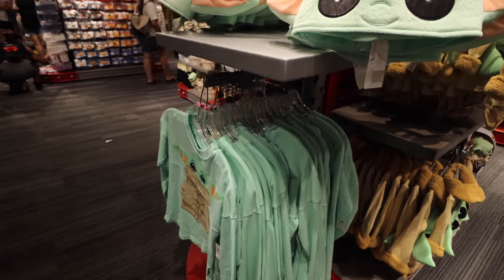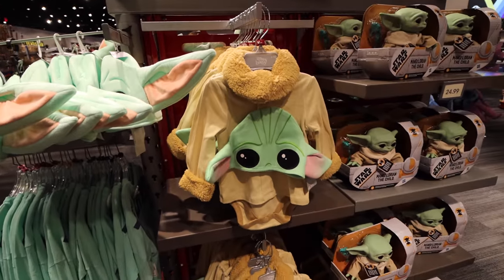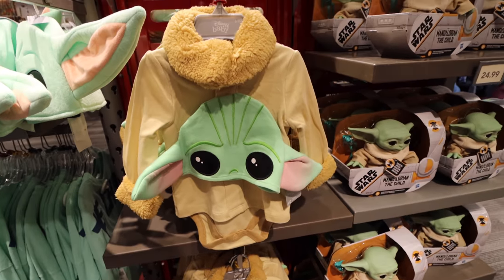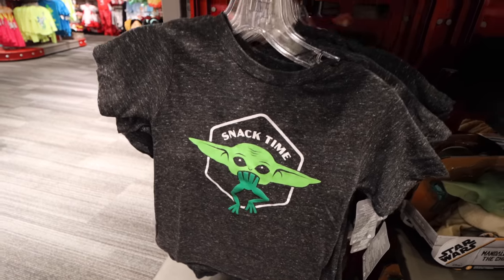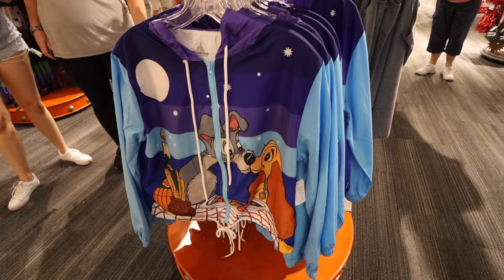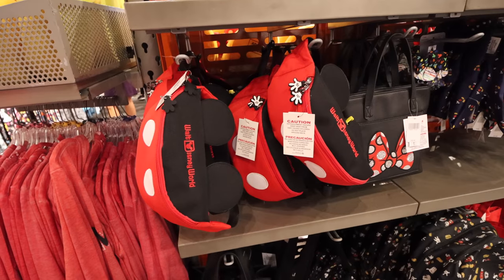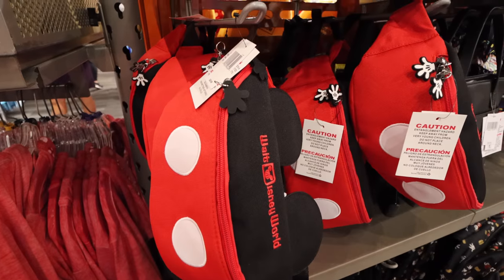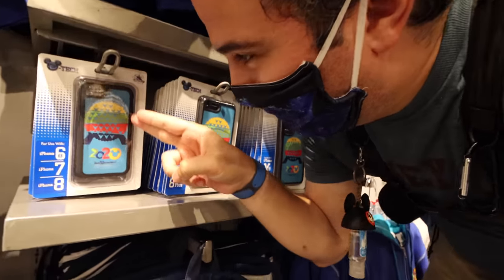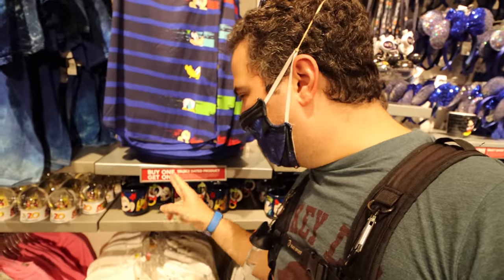More Baby Yoda merchandise including a snack-time design with a frog. New rain jackets include a Lady and the Tramp one, a 'Foolish Mortal' design, and a Disney cat lady option, plus 'Life is Rough' style. Fanny packs are clearly making a comeback — a Mickey fanny pack with ears for $29.99. There's also a new EPCOT 2020 iPhone case available for iPhone 11 and 10R.